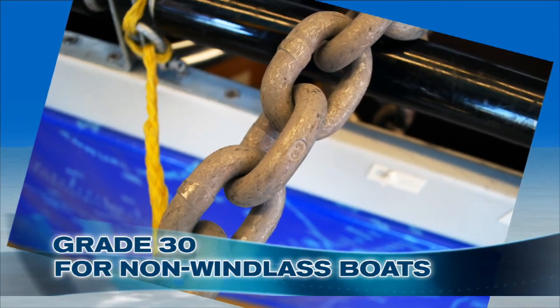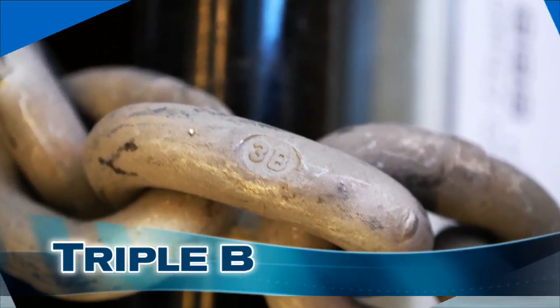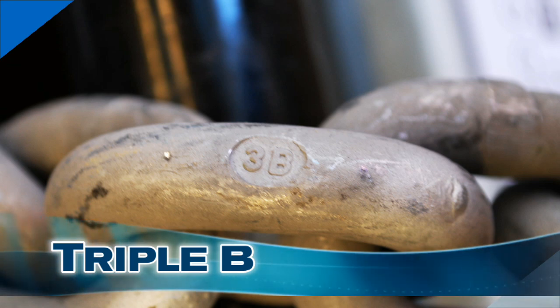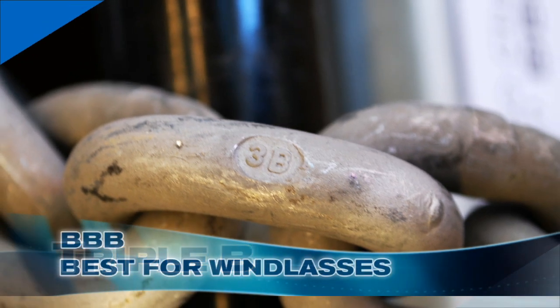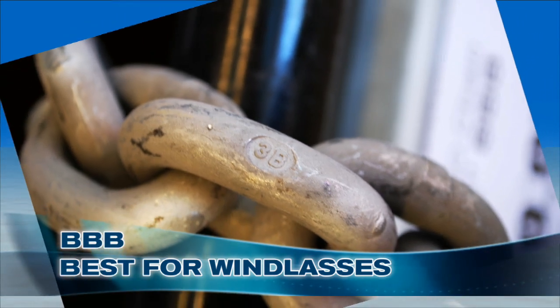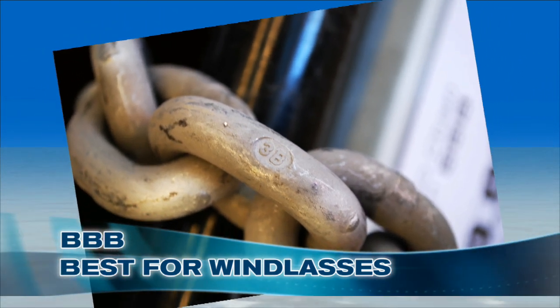Use proof coil chain for non-windlass boats. The second type of chain is called BBB chain. It can be identified by the 3B stamp on the chain link, and you'll notice that the links are shorter by 10 to 15% compared to proof coil. While it is the same in strength, the short link makes it best for windlasses.